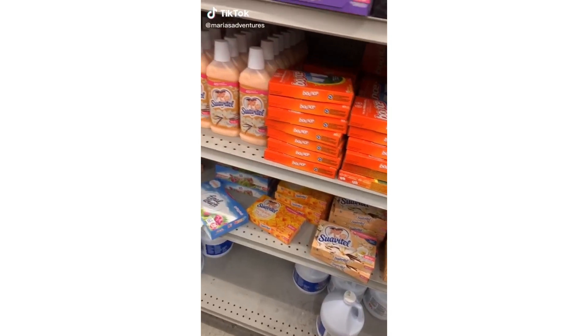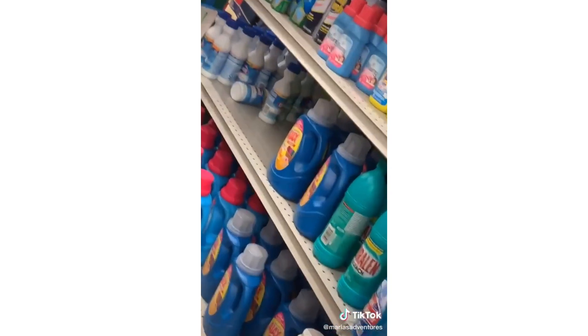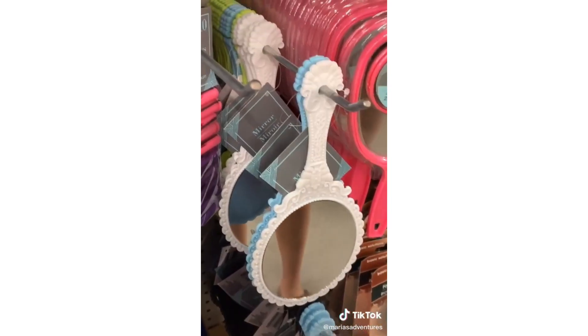I found the St. Ives cleansing stick! I also went down the laundry section because it smells so good — they have Clorox, Tide, and other brand name stuff. I also found these light-up letters that are usually really expensive but they're only a dollar, and there are more mirrors too.